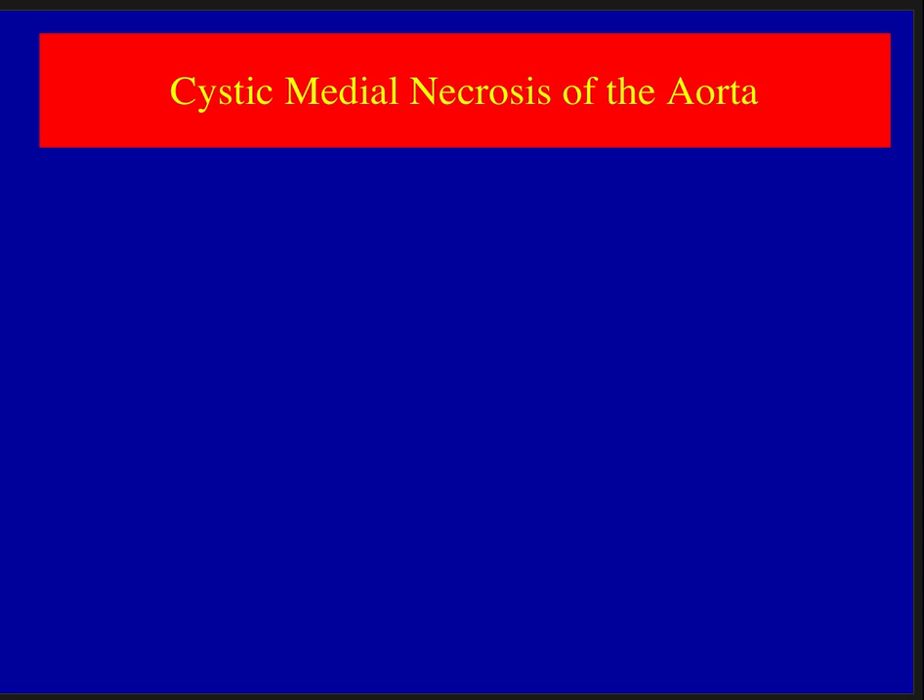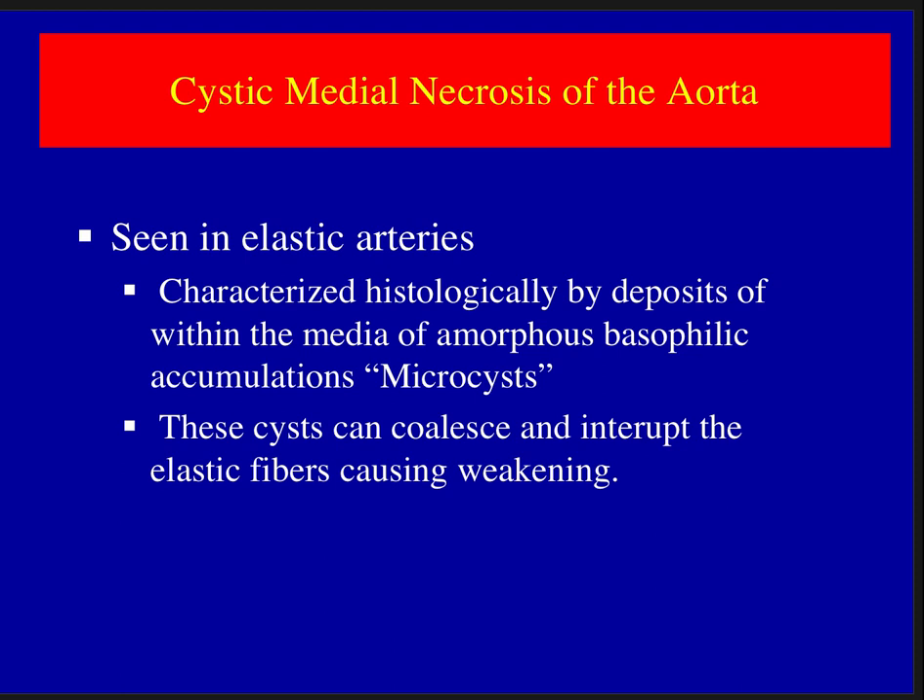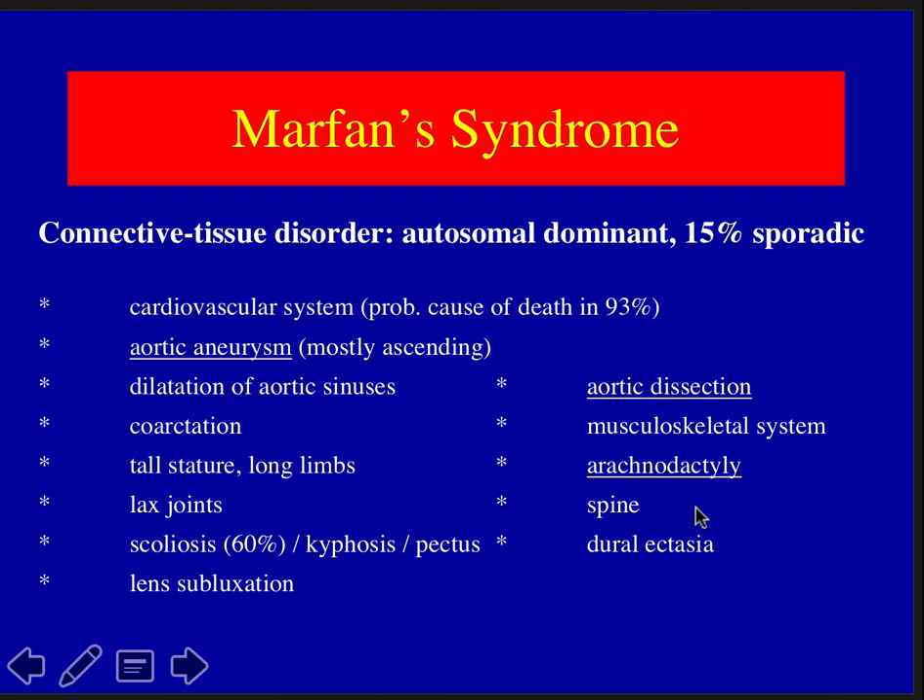Cystic medial necrosis is characterized by deposits within the media forming micro-cysts that coalesce and weaken the wall. Marfan's syndrome is a connective tissue disorder making patients susceptible to aortic aneurysms, primarily in the ascending aorta. Marfan's patients are typically very tall with very lax, super-flexible joints, and are susceptible to aortic dissections — they often present with significant ascending aortic aneurysms.